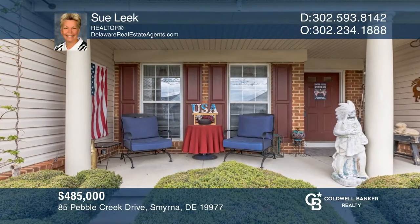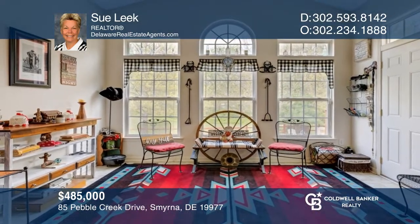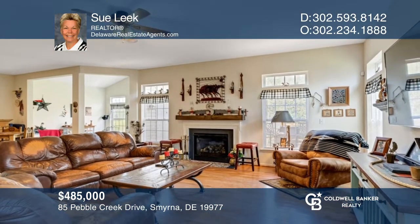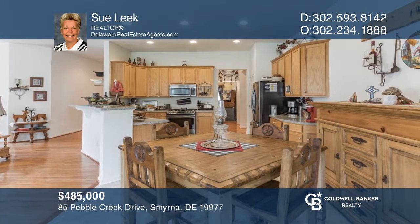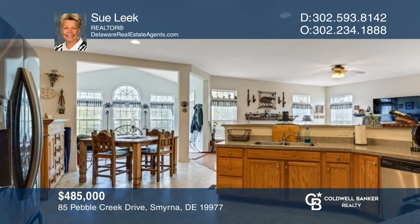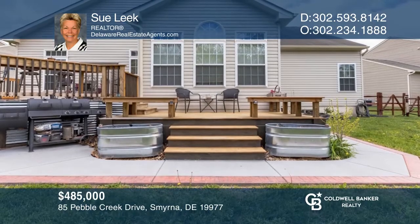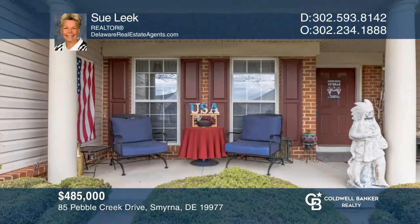What a beautifully maintained and landscaped home. There's a relaxing family room with a gas fireplace and included 75-inch TV and a sound bar. Enjoy the open concept as you can entertain guests in the nicely appointed eating kitchen and the bright and airy sunroom leading to the split-level custom deck. Learn how to make this home yours with a call to Sue Leek.